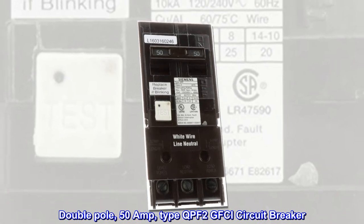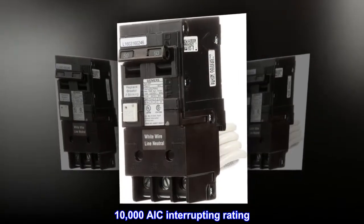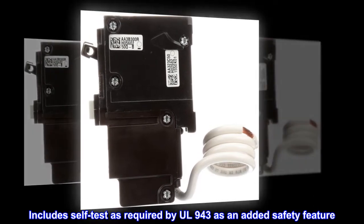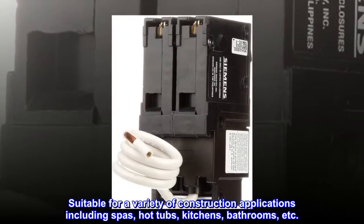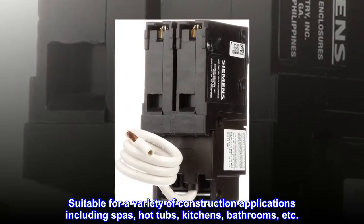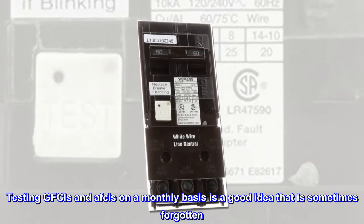Double pole 50 amp type QPF2 GFCI circuit breaker, 10,000 AIC interrupting rating. Includes self-test as required by UL 943 as an added safety feature. Suitable for a variety of construction applications including spas, hot tubs, kitchens, bathrooms, etc. Provides Class A GFCI protection.